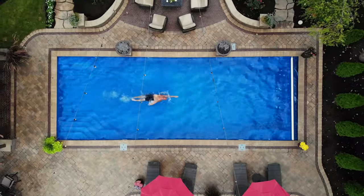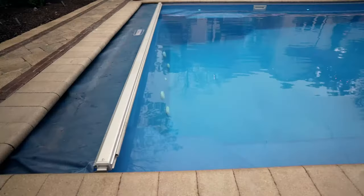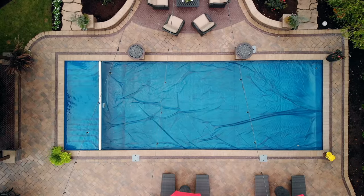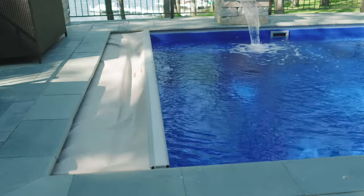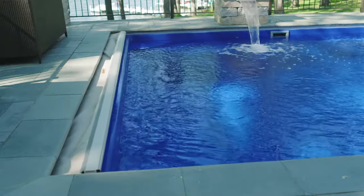In fiberglass, the rectangle pool is definitely the most popular pool because of the ability to effectively use under-track automatic cover systems. The ease of ownership of having an automatic cover really enhances the ownership experience over time.